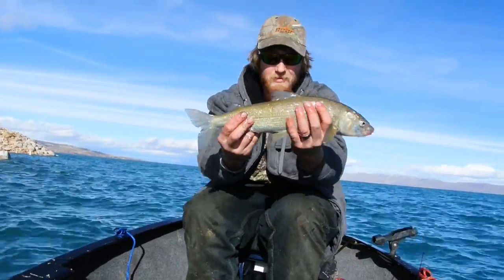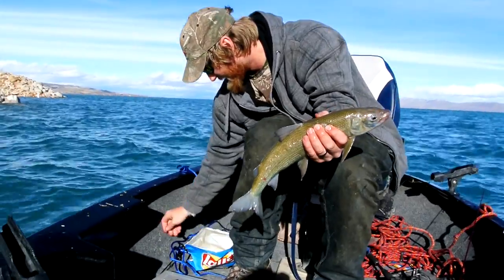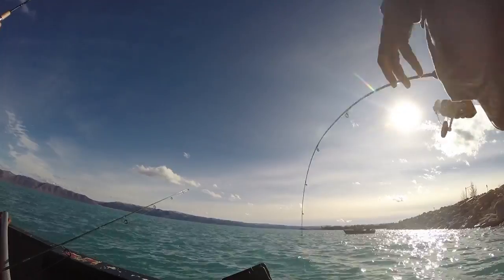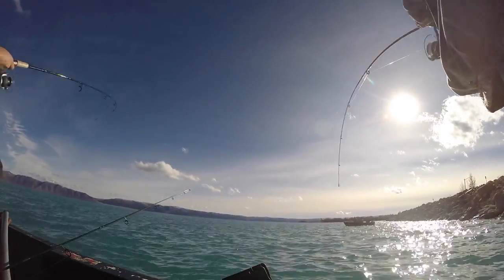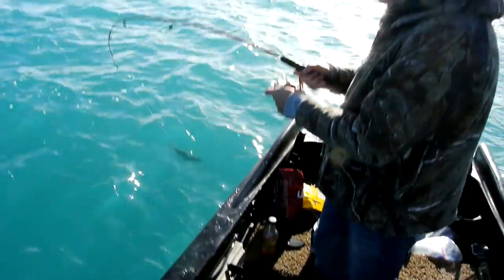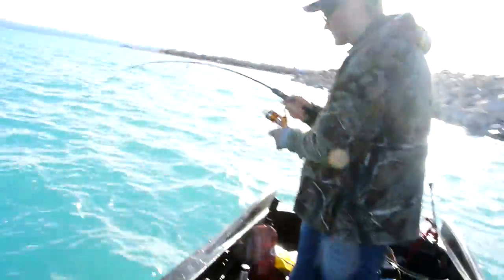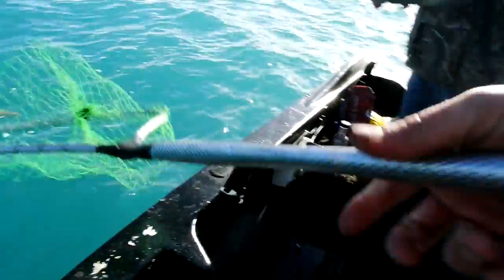Got a couple today — pretty good ones. We're going to put them on the stringer and get back to fishing. Hey, he's a good one!